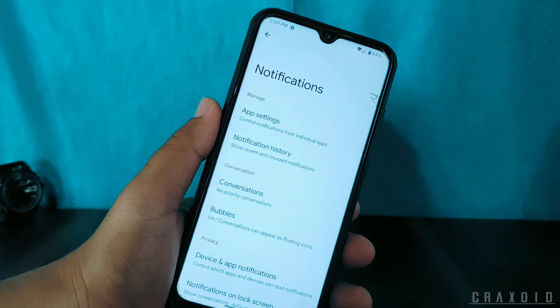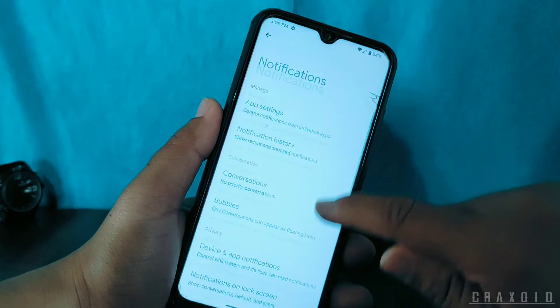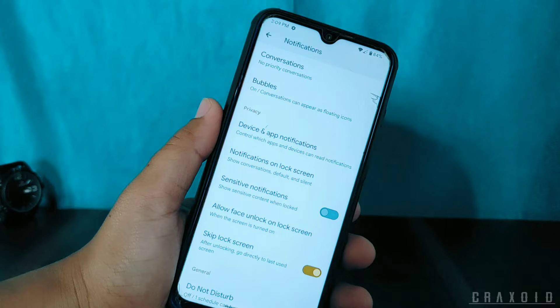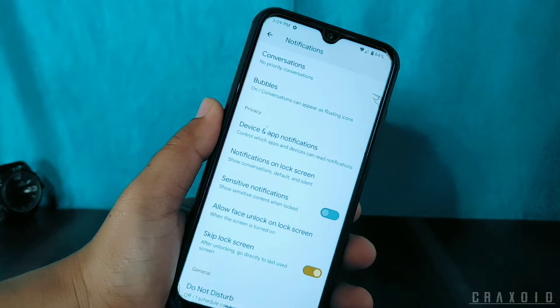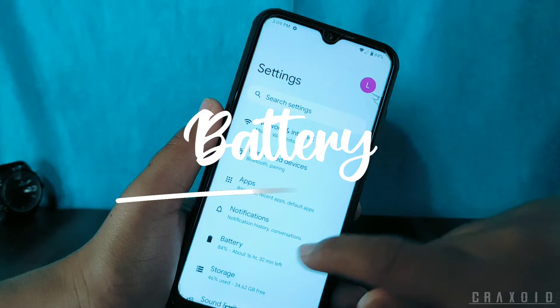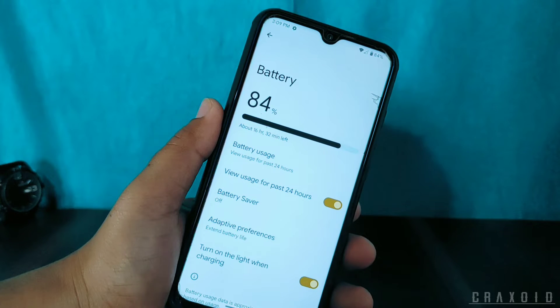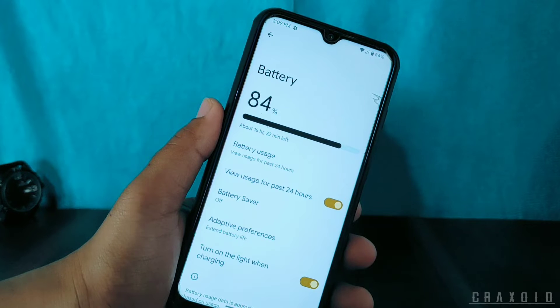Some privacy settings are also integrated inside the notification settings — you can find settings like sensitive notifications, allow face unlock, unlock screen, and skip lock screen features. In the battery settings, there is battery usage, battery saver, adaptive preferences, and a 'turn on light when charging' option.